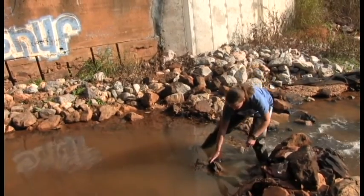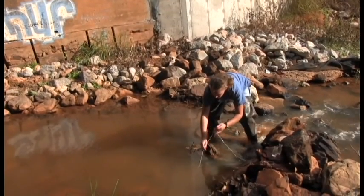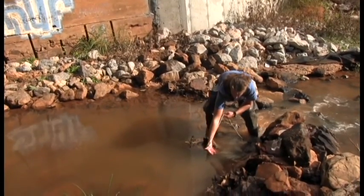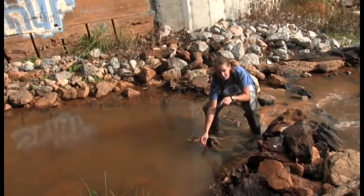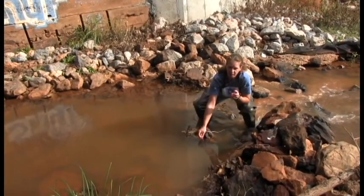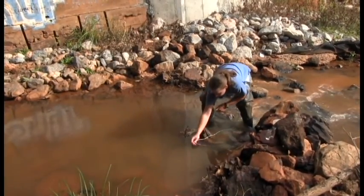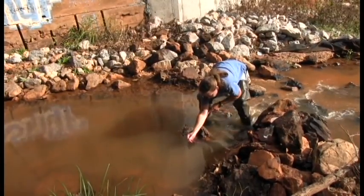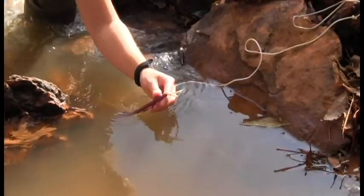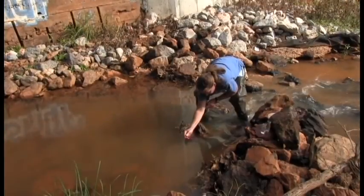Now we need to check our water temperature before leaving. Make certain the bulb — the bottom of the thermometer — always stays in the water, because any time you lift it up it gives a wet bulb temperature, which is neither water nor air temperature. Raise it just enough to read it while keeping the very bottom of the bulb in the water. It's looking like 15 degrees Celsius — a little bit colder than our air temperature.